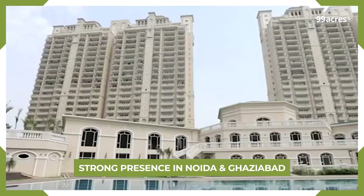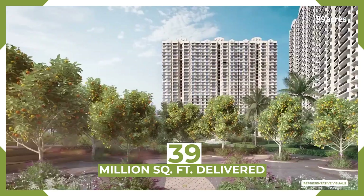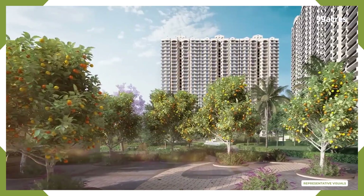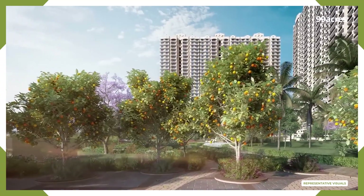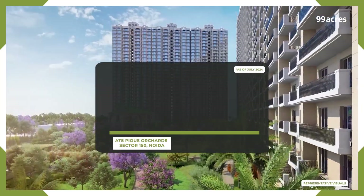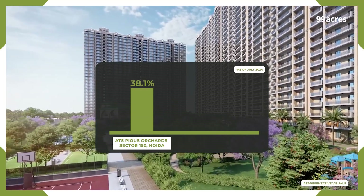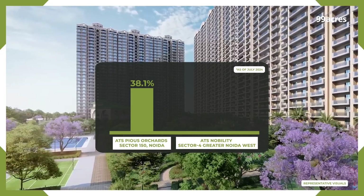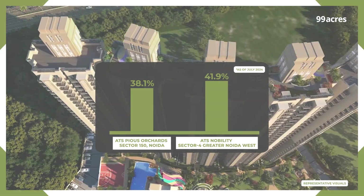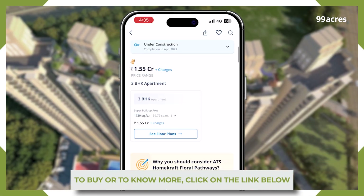Their focus areas include Noida and Ghaziabad. They have completed over 35 projects, delivered 39 million square feet, and have more than 23 ongoing projects. Some Noida projects with strong price appreciation include ATS Pious Orchards, which has witnessed 38.1% growth in the past one year, and ATS Nobility, which has seen 41.9% price growth also in the last one year. To buy or know more about ATS Homecraft Floral Pathways, click on the link below.